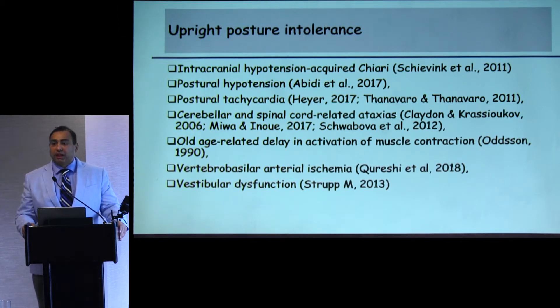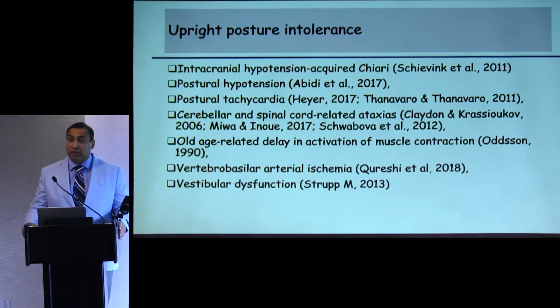And of course, vertebral basilar arterial ischemia and vestibular dysfunction are among the other diseases associated with upright posture intolerance.